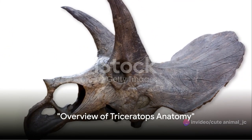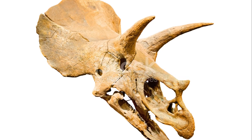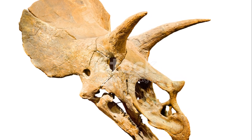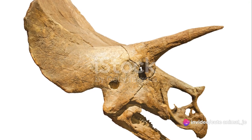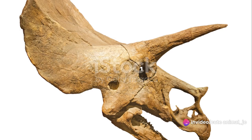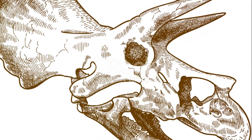Triceratops, the three-horned face, is a marvel of nature's defensive design. This dinosaur, which roamed the earth millions of years ago, was a masterclass in biological fortification, and its anatomy was the key to its survival. Let's start with its most distinctive feature — its skull.